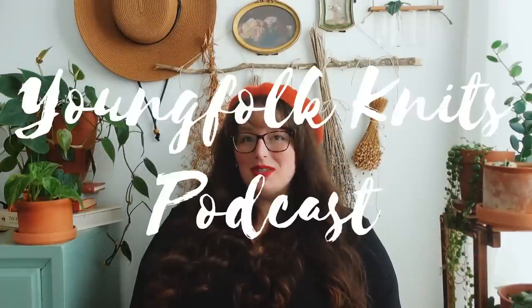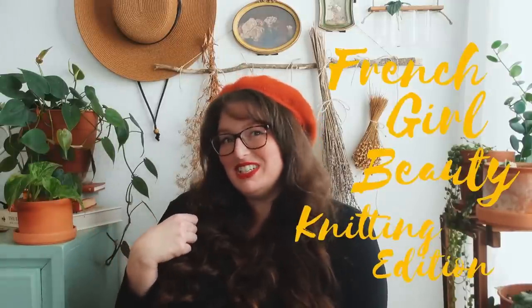Hello my darlings and welcome to the Young Folk Knits podcast. This episode is all about the French girl beauty style, knitting edition.